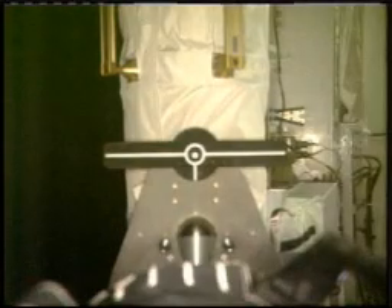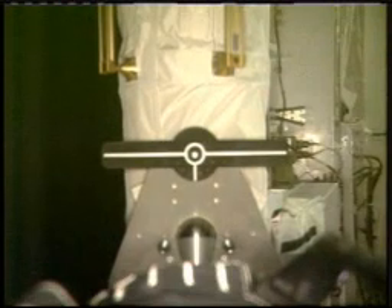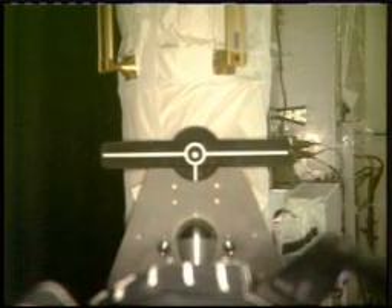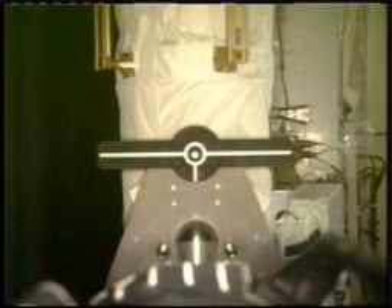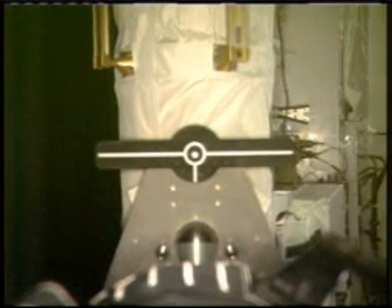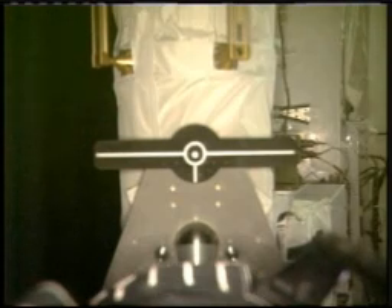This is Mission Control Houston. We now have a live view from the Space Shuttle Endeavour. This camera, providing this view, is on the end of the robotic arm and is looking at the target as the robotic arm is being moved into the Orbiter Boom Sensor System.